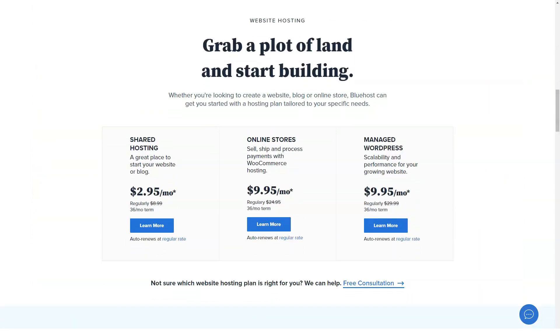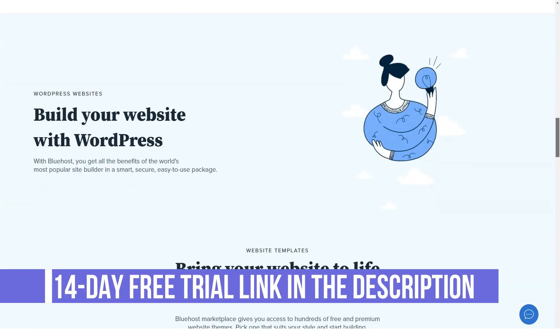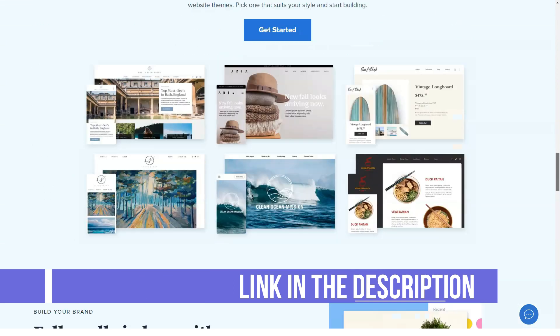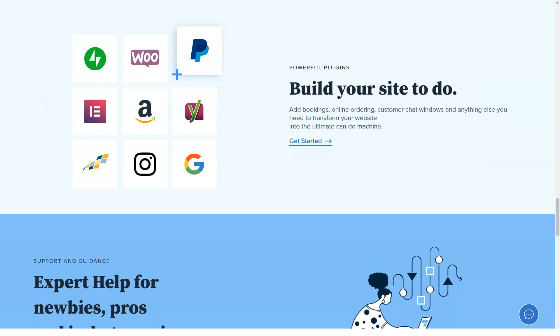It has an easy-to-use interface, unbelievably low pricing plans, and a single-click installer for those who use WordPress. In fact, WordPress.org recommends the use of Bluehost, citing easy installation and management. Not only is the platform affordable, it also provides lower-tier users with advanced features and excellent support, just as it would for advanced users.